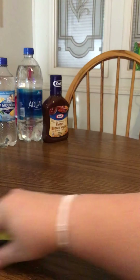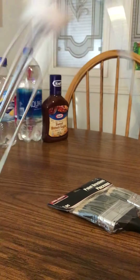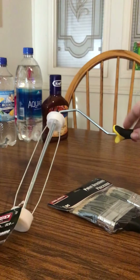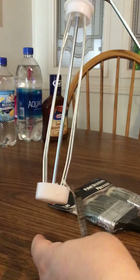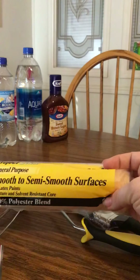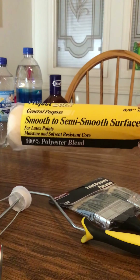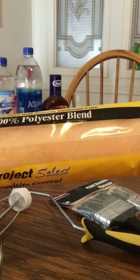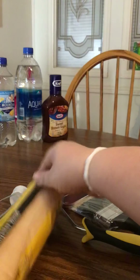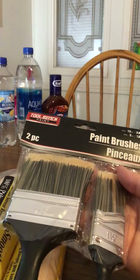I also got some painting supplies because my boys want to paint their room. I found the roller frame and the actual general purpose smooth semi-smooth surface roller cover that goes on the roller. And then I got a set of paintbrushes by Tool Bench.